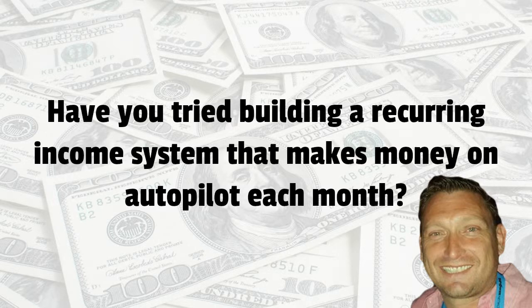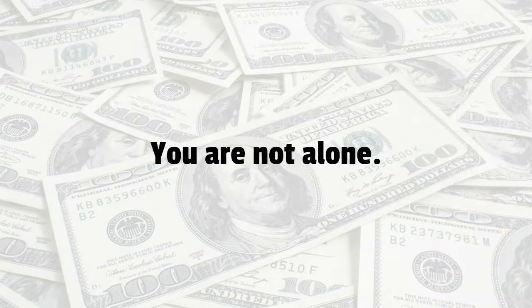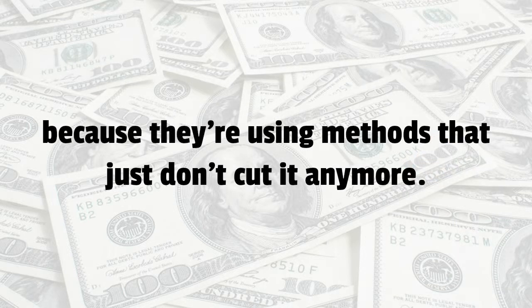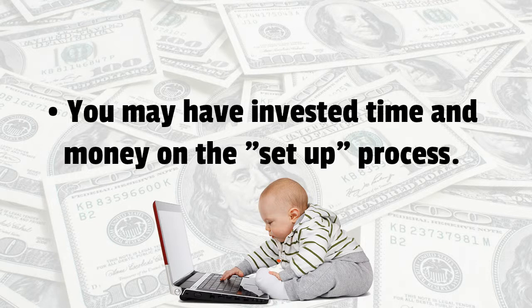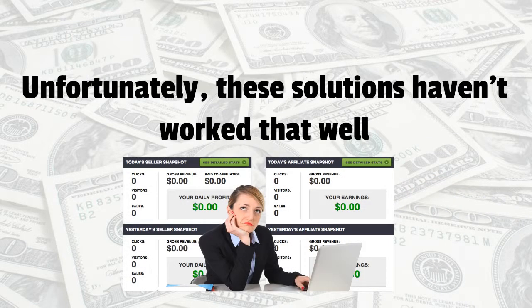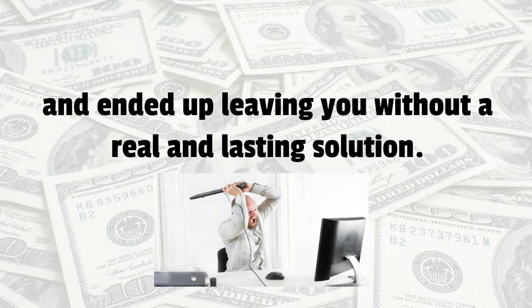Have you tried building a reoccurring income system that makes money online on autopilot each month? You're not alone. A lot of people end up frustrated when trying to set up reoccurring membership sites because they're using methods that just don't cut it anymore. You may have invested time and money on the setup process, or maybe you've tried to create your own content and even outsource content. Unfortunately, these solutions haven't worked out that well and ended up leaving you without a real and lasting solution.